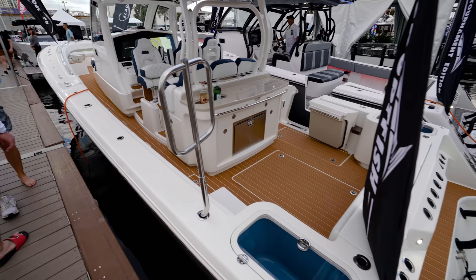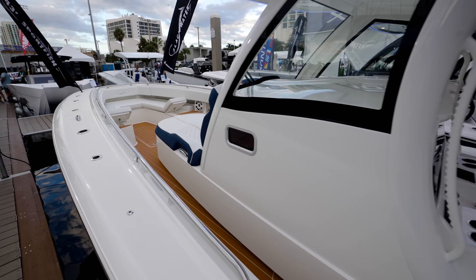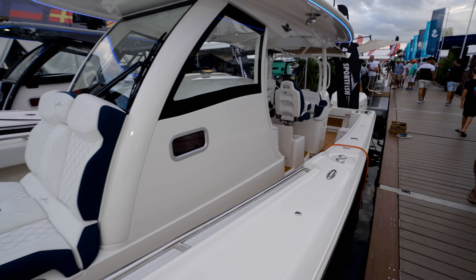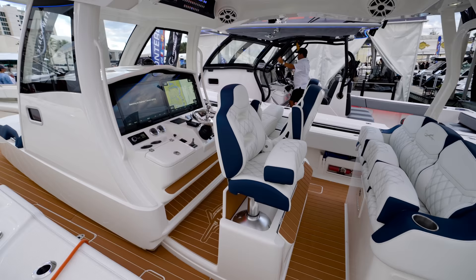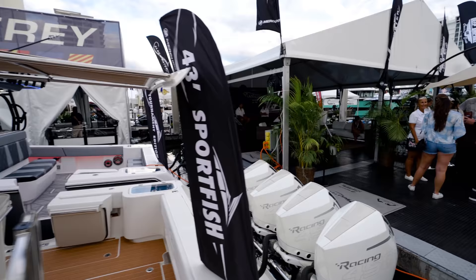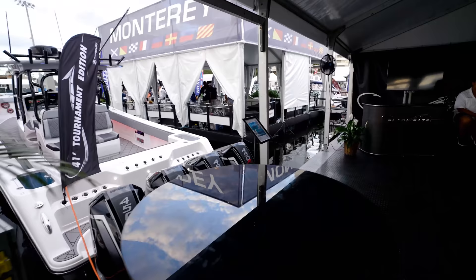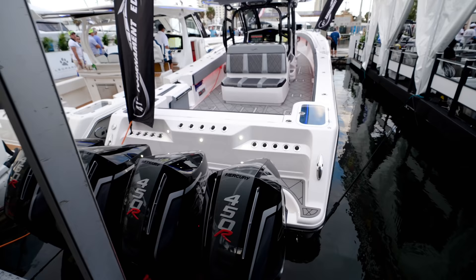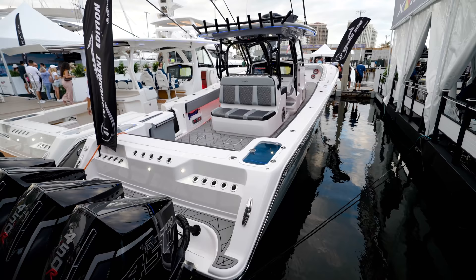Blackwater is coming strong over here. I'm liking this, guys - what do you guys think? Looking good, looking very nice. That's a 43 Sporefish, starting at $850,000. And this one is a 41, starting at $730,000. What do you guys think?